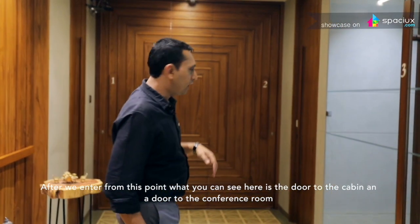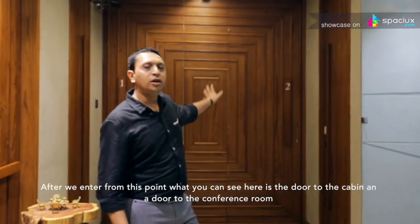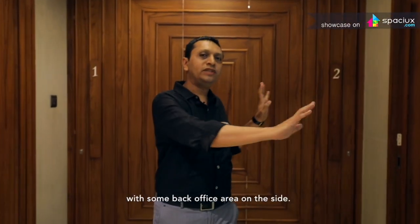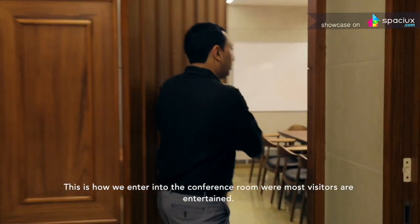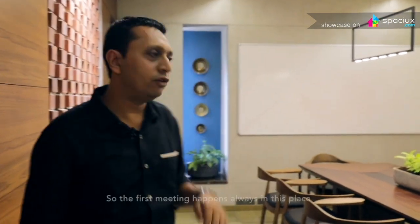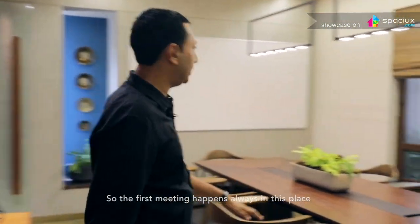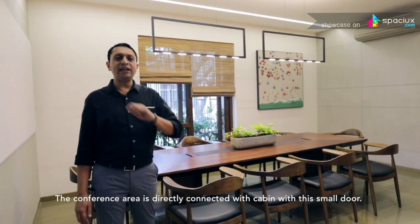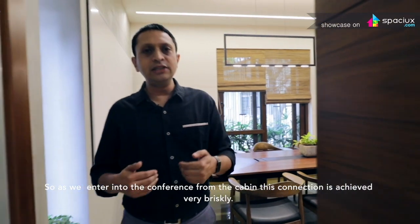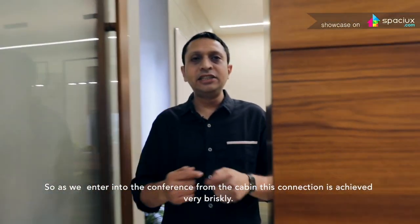After we enter from this point, what you can see here is the door to the cabin and a door to the conference room with some back office areas on the sides. This is how we enter into the conference room where most visitors are entertained, so the first meeting always happens in this space. The conference area is directly connected with the cabin through a small door, so as we enter into the conference from the cabin, this connection is achieved very swiftly.